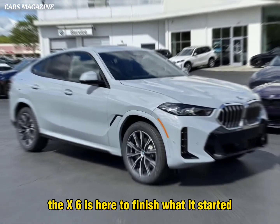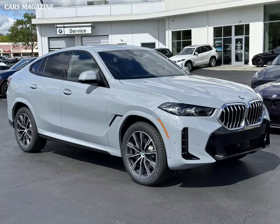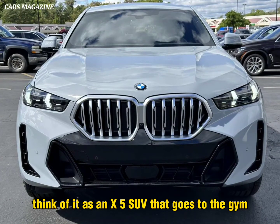The X6 is here to finish what it started. The original X6 pioneered a new styling direction for SUVs — the dramatically sloped roof, which cuts down on some cargo space for the sake of coolness. Think of it as an X5 SUV that goes to the gym.